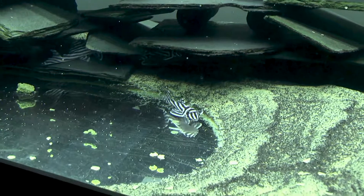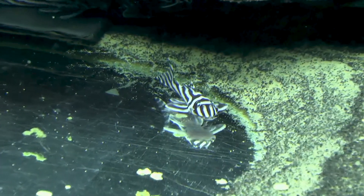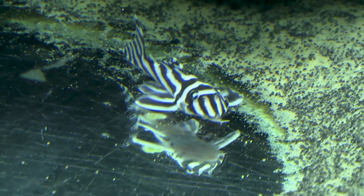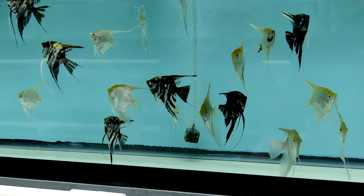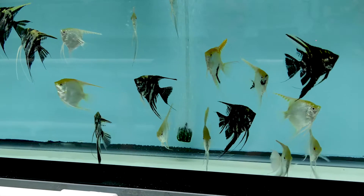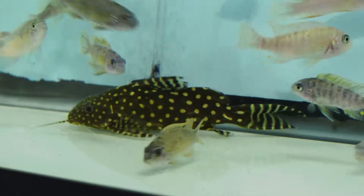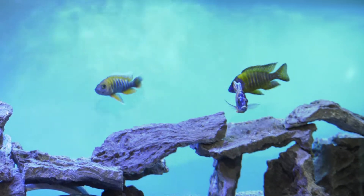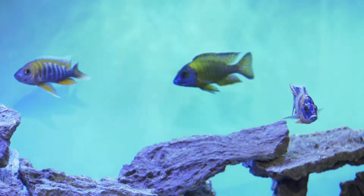Then beyond that, the zebra plecos — they're an interesting little thing. They're actually on the CITES list of endangered species because of their habitat being threatened, so the only way to get those is to rely on captive-bred species, and we were able to get a couple of those. We also carry your staples — we always have an assortment of angelfish for freshwater tanks, different species of catfish, tetras, barbs, and we have a very large African cichlid selection as well.